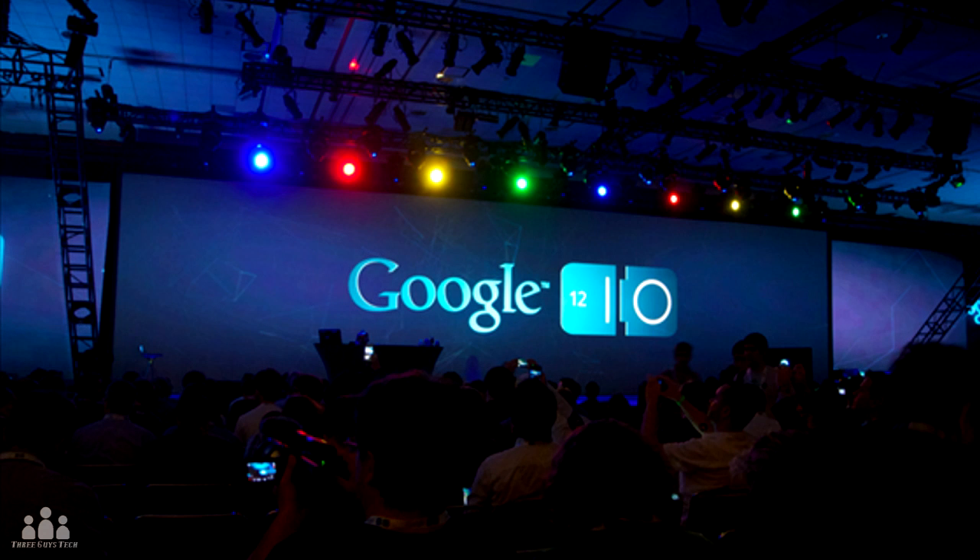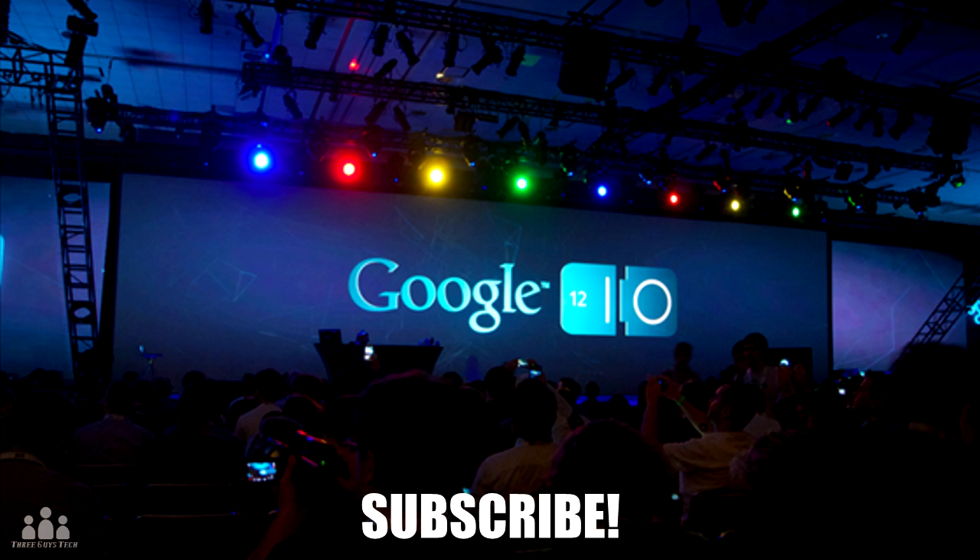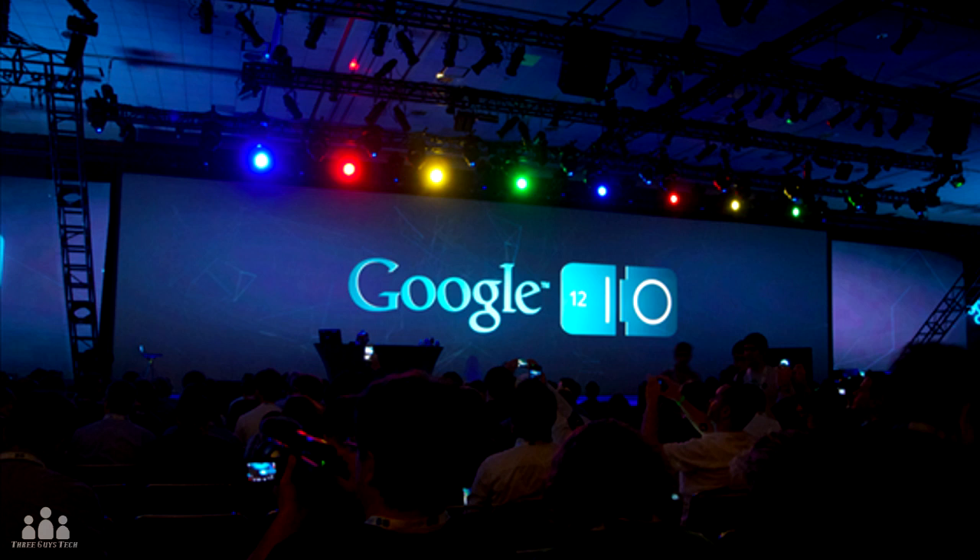Sorry guys, I kind of skipped through a lot of that information — I just wanted to give you a basic overview without going too deep into the Google IO event. As you can see, Google is making so many innovations and it's overwhelming. Hopefully we'll be seeing all of these devices in the near future. That's the general overview of Google IO 2012. Subscribe to my channel for more news updates, like this video if you enjoy what Google is doing, and leave a comment telling me which devices you're most excited for!